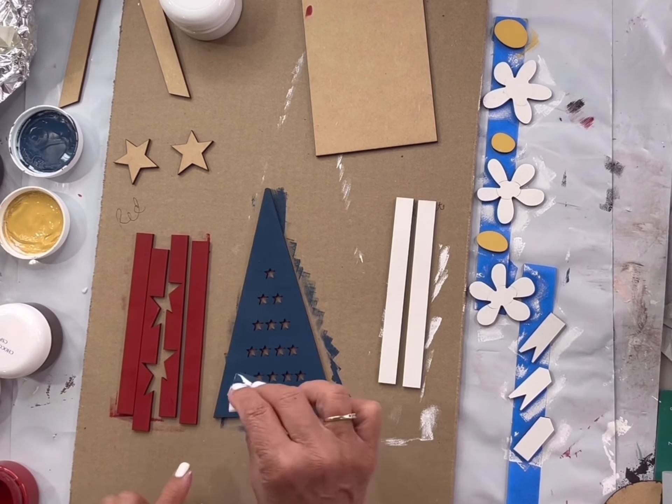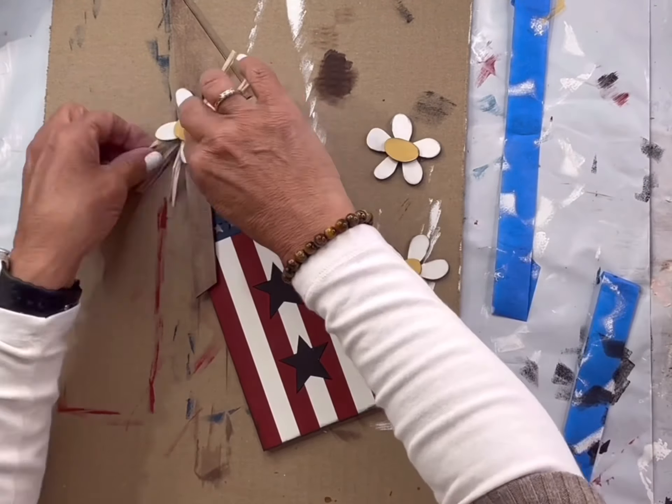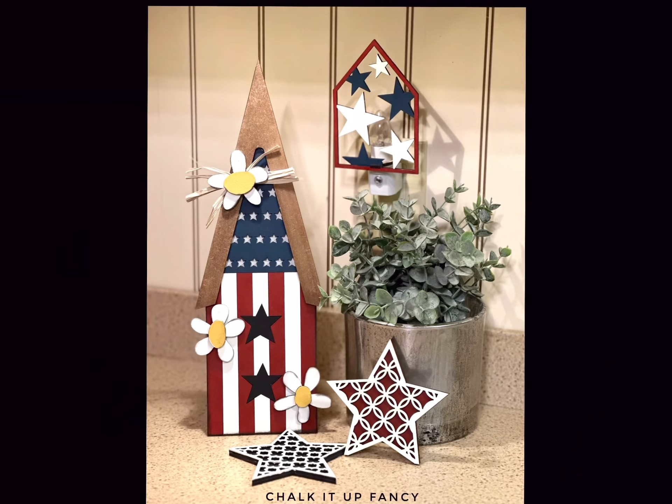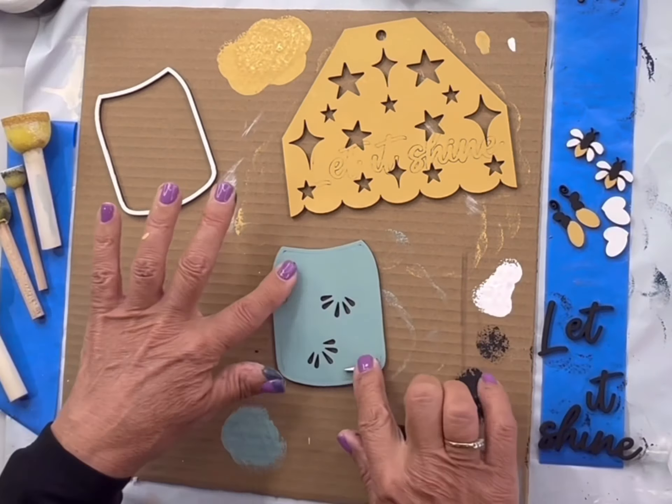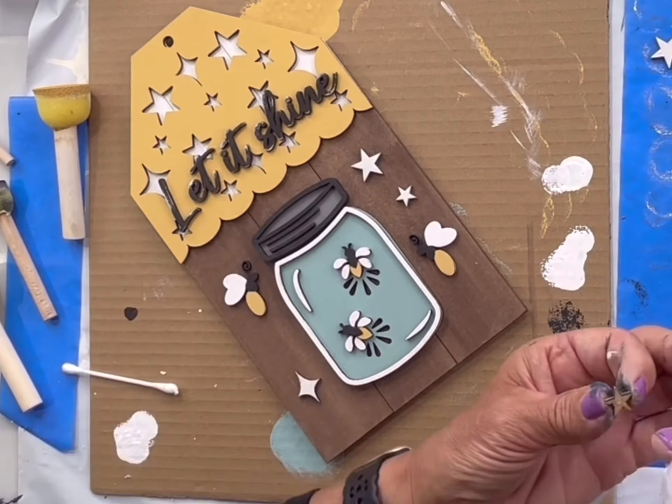Did you know we have a monthly subscription box? Chocolate Fancy Paintables is now open for new subscribers. We believe creativity improves your mood, can relieve stress, and give a sense of purpose.